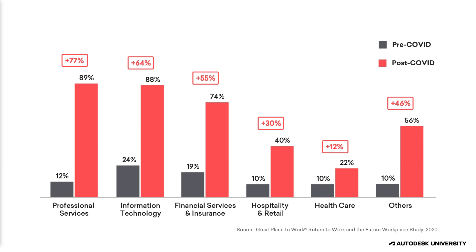Even a small improvement in operations can have a dramatic impact on the overall life cycle cost of a facility. COVID has really changed the way that we think about how we work, about our buildings, and the use and role of those buildings.